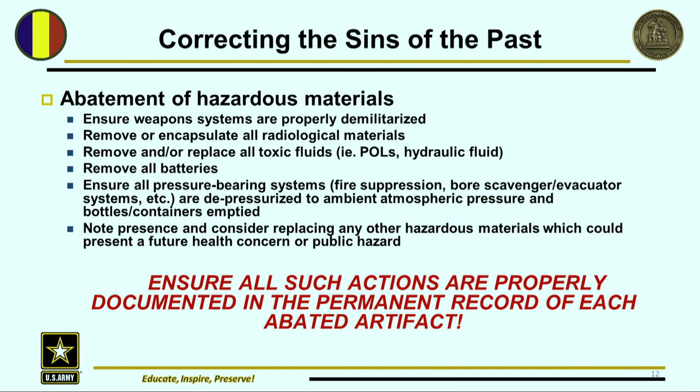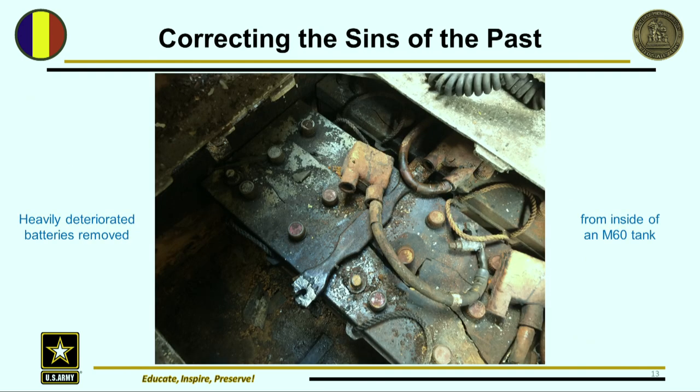We've got to make sure that future generations are aware and know what they're dealing with. We need to consider replacing hazardous materials such as those carcinogens to address potential future health concerns or public hazards, and ensure all these actions are properly documented — I wrote that in red for a reason. Every alteration of these artifacts has to be documented properly; you can't just yank out batteries and not tell someone. Those batteries in the guts of an M60 tank are heavy and dirty — had three or four of them break open in their plastic containers, and powdered lead tastes very sweet.